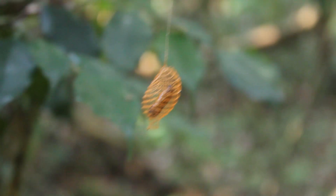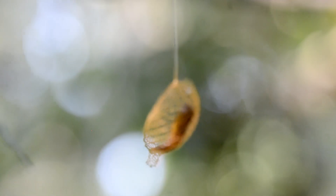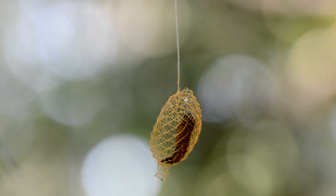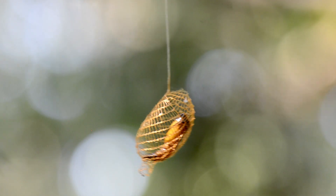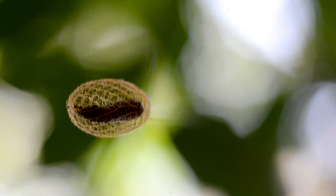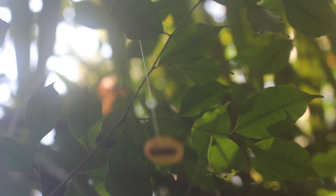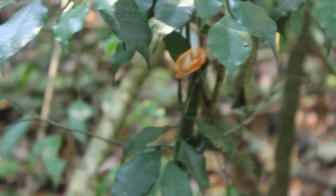The moth itself isn't that special looking but this pupa is just incredible. That's the chrysalis inside, that's the actual pupa, and on the outside is the cocoon. Most moths make a really strongly woven silken cocoon and try to hide, but this guy has a different strategy — it just dangles almost a foot down from a leaf and makes its cocoon there. That probably protects it more from ants than anything else.